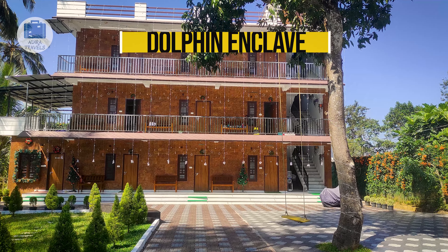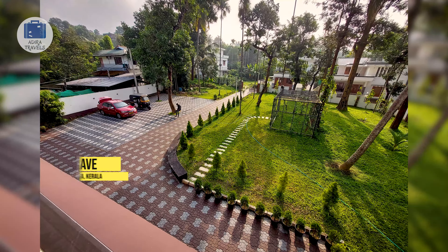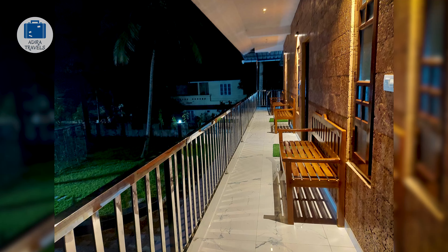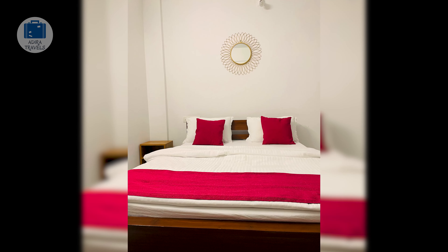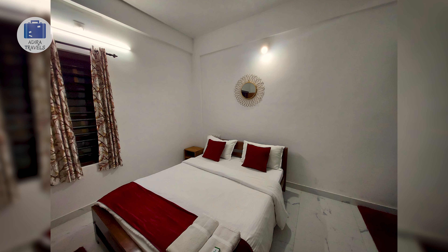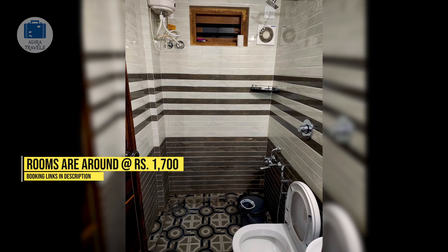Dolphin Enclave Studio Apartments. Dolphin Enclave is located around 10 minutes' drive from the Kalpeta main market area. They have a beautiful, well-kept garden and a huge parking area, so there is enough space for children to play and roam around. The hotel ambience is quiet, calm, and relaxing. Since it is in the heart of the city, there are plenty of things to do around Wayanad. The hotel provides a studio room with a small kitchen, microwave, small fridge, coffee and tea maker, and other eating and drinking utensils. Room prices are around 1,700 rupees per night.